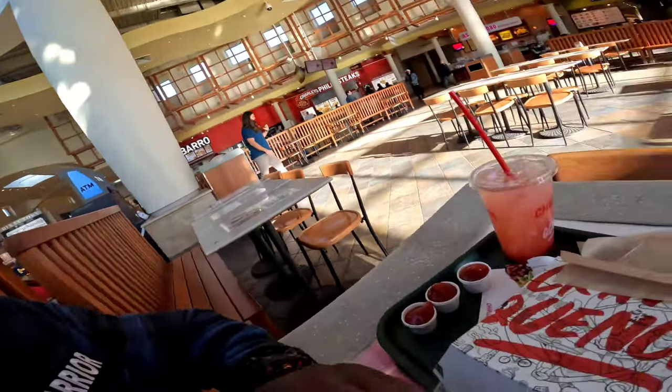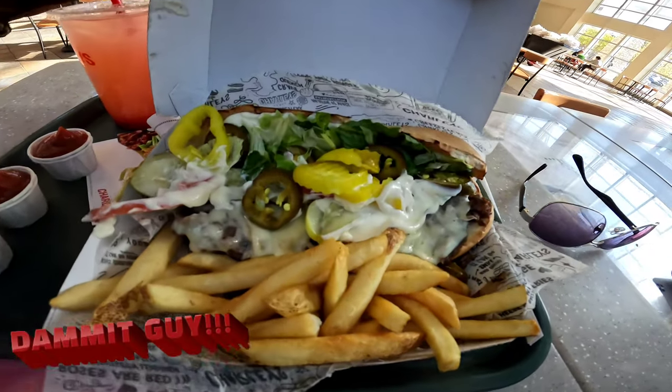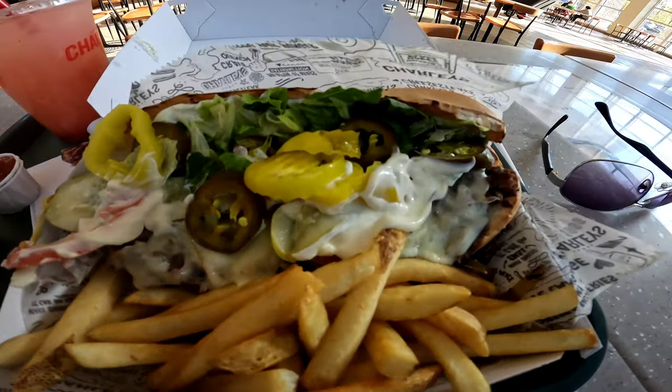Had to stop at the mall — grabbing some brand new glasses. Also I am starving, so I'm grabbing a bite at Charlie's right here. Look at that cheesesteak — looking so good, about to smash. I will see you in a minute.